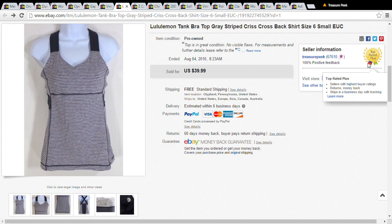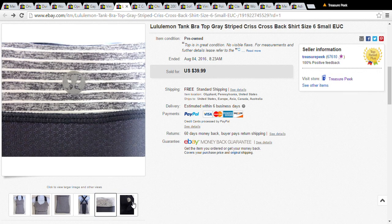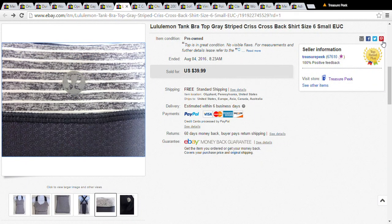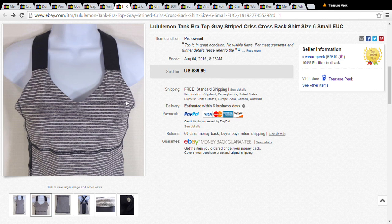This is a Lululemon item. If you don't know about this brand, you should. The thing about it is it doesn't ever say 'Lululemon' — it only shows their little trademark mark. That's the only thing that's going to tell you what it is, so take a good look at that. It's really expensive stuff. Look at this little top — it's used — and I put it out for $40 and accepted a best offer of $30.